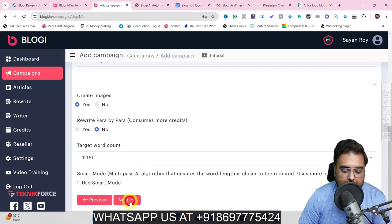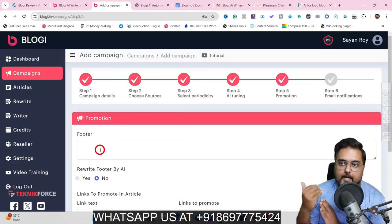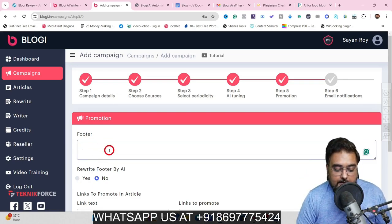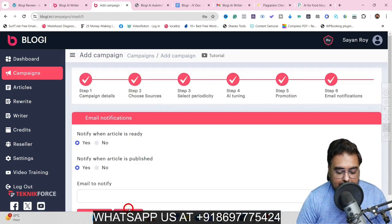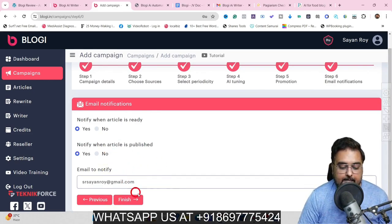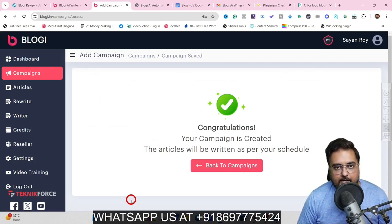Once that is done, click next and in this step we set up the footer — that is, after each of your posts there will be a footer which can have different call-to-actions. It can be a call-to-action for affiliate marketing, for your subscription list, or anything you wish. You just enter your footer article, add the link text, and the links to promote. We can also keep the original links within the post or remove them. Then it asks for email notifications — you can enter your email ID and it will notify you once your post is ready. Click finish and that's how easy it is to create a campaign. No expertise required whatsoever — it's a one-time setup and it runs automatically.